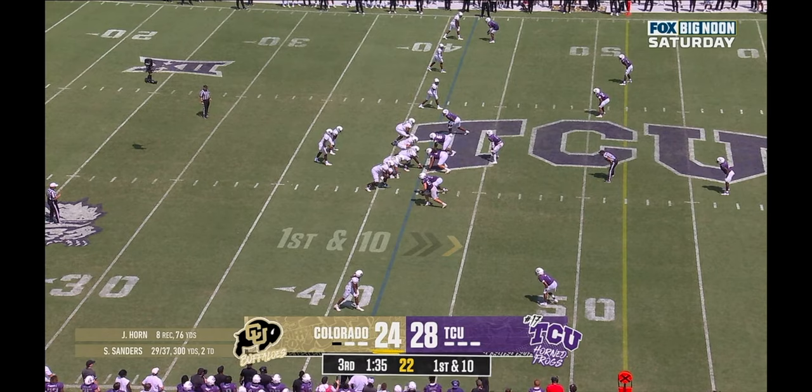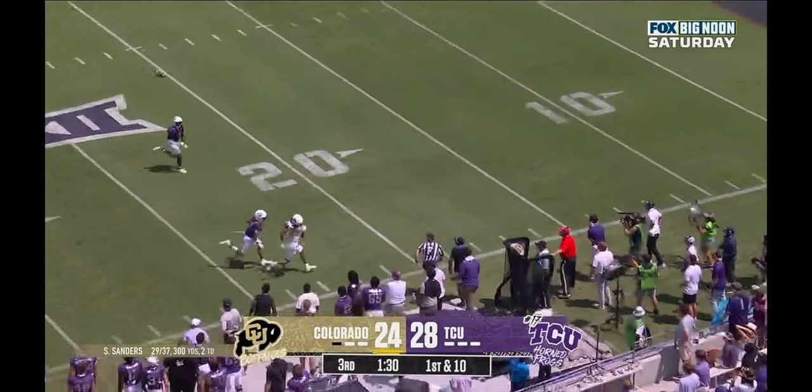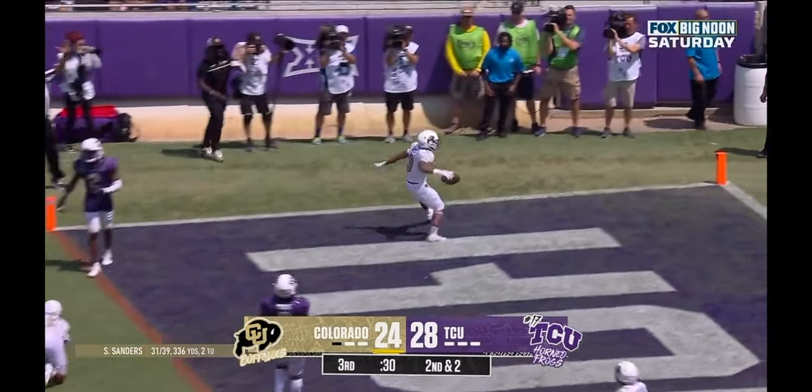On Colorado's second touchdown drive of the half, TCU had pinched everything down inside and walked both outside linebackers up as edge defenders — this time actually blitzing them off the edge. At the bottom of the screen, because that outside linebacker is rushing rather than dropping into coverage, the cornerback has no immediate inside help underneath, and he tightens his alignment inside his receiver. After the snap, receiver number 10 Xavier Weaver takes the free access to the sideline and blows past the corner for a 44-yard reception. Two plays later, Dylan Edwards punched it in for the go-ahead score, momentarily putting the Buffs up 31-28.